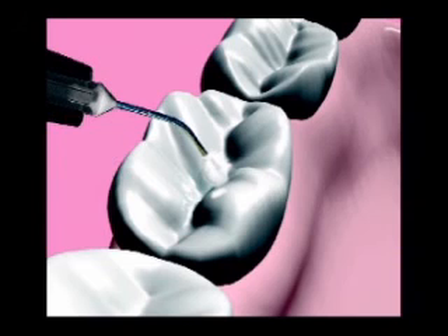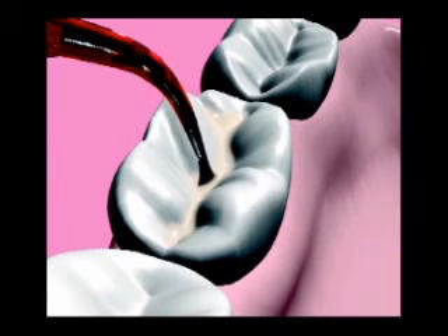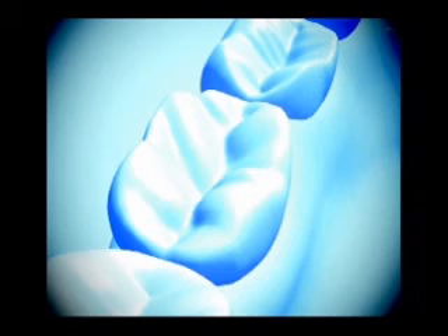The third step involves rinsing, drying, and priming the enamel for the sealer material. Fourth, the resin is applied, and last, it is polymerized by light curing.